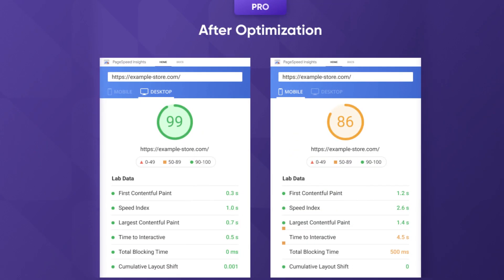With the PRO edition, by choosing the complex optimization, you get a score of over 90 points for desktops and over 80 for mobile. It gives your store all chances to appear on top of the search results page, leading to increased organic traffic, reduction of paid expenses, decrease in bounce rate, and finally a decrease in your customer acquisition costs.